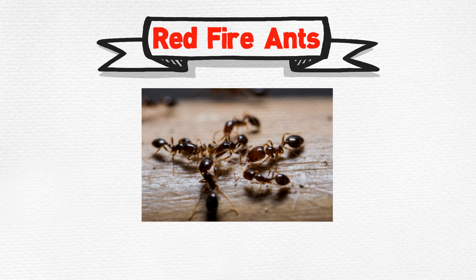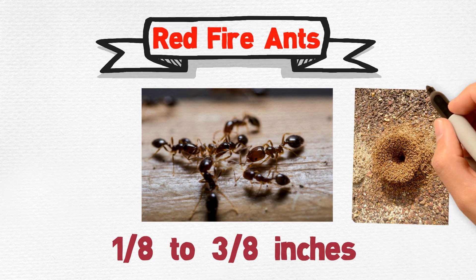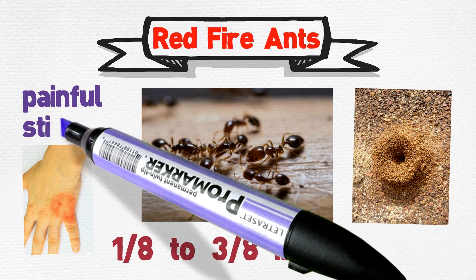Red fire ants vary in size from one-eighth to three-eighths of an inch. They construct large mounds for nests and administer painful stings.